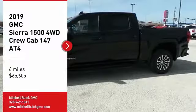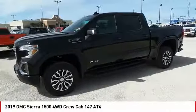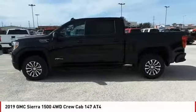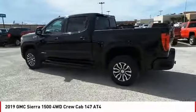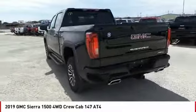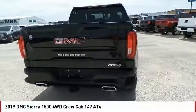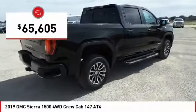Stop by and take a look at the 2019 Sierra 1500. The GMC Sierra is a full-size pickup with all the functionality you could expect. With multiple trim levels, the GMC Sierra provides a wide range of features for you to enjoy. Power and advanced technology can both be found in this fantastic truck, and it is priced below $70,000.